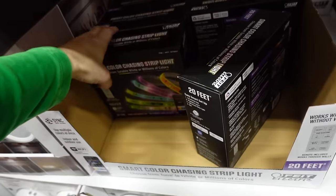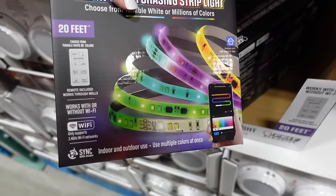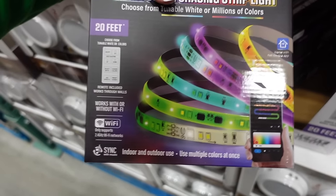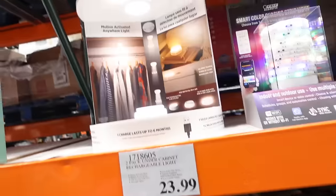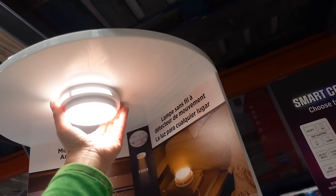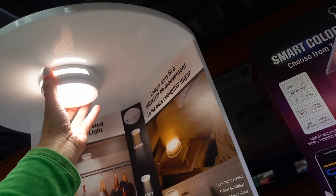LED strips look high quality — 20 feet, connect to your phone, works with or without Wi-Fi for $19.99. New under-cabinet lights also look high quality — button on the side, one charge lasts six months.